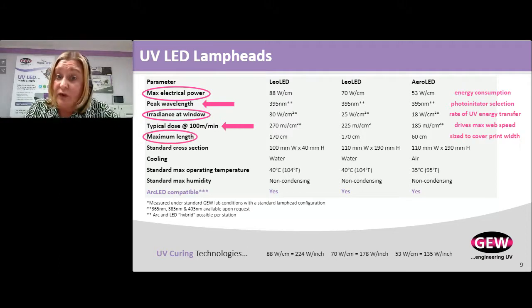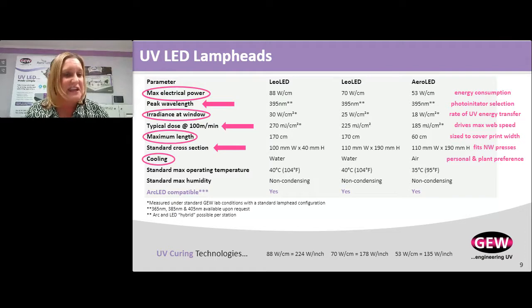The maximum length of the lamp needs to cover the entire width of your web. Does it fit the narrow web press you're trying to integrate to, or in the case of a new press, the OEM will have this sorted out for you. Cooling — we can cool the LED head with either water or air. LED technology is not 100% efficient: about 30 to 40% of the energy is converted to UV light, and the rest is converted to electrical heat that has to be removed. Higher-powered LED systems are always going to be cooled with water as opposed to air. Arc-LED compatible means the technology can swap back and forth between a mercury arc cassette and an LED cassette.